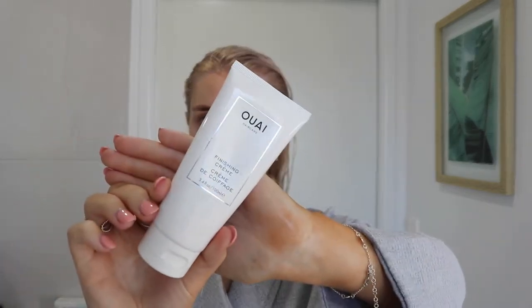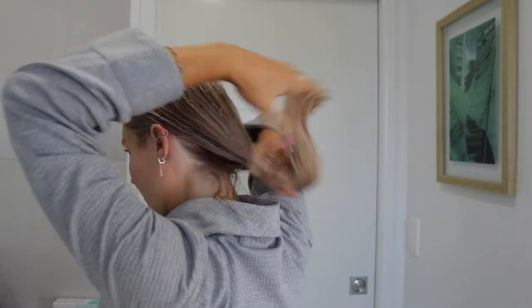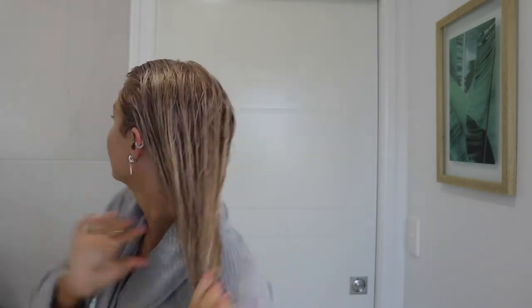Next I take the Wella finishing cream. I've been using this now for probably a month and it's been really nice. I like the way it feels in my hair — I think it just closes the cuticles at the bottom and makes it a lot smoother.